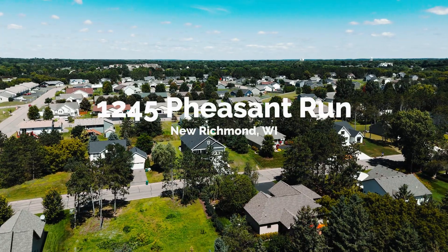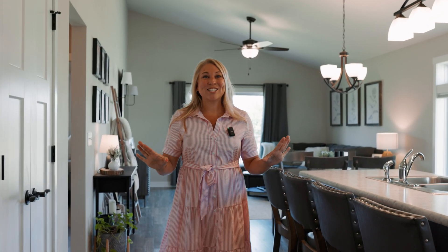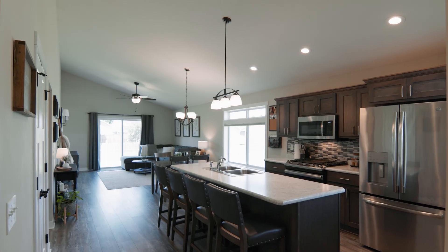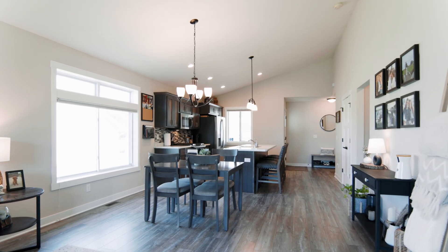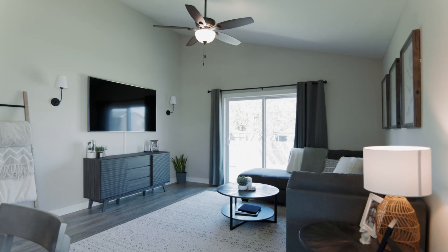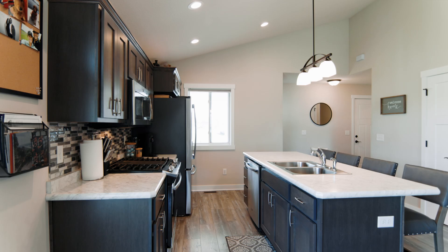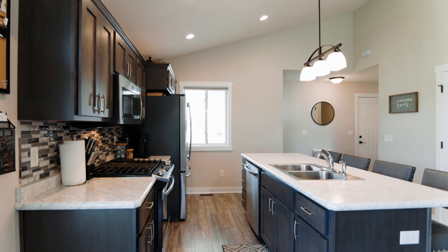You're going to love this kitchen — from the vaulted ceilings heading right over into your dining and living room, it's one wide open space. This kitchen has custom cabinets, a pantry, great cooking space, and a place to eat. You're going to love the stainless steel appliances.